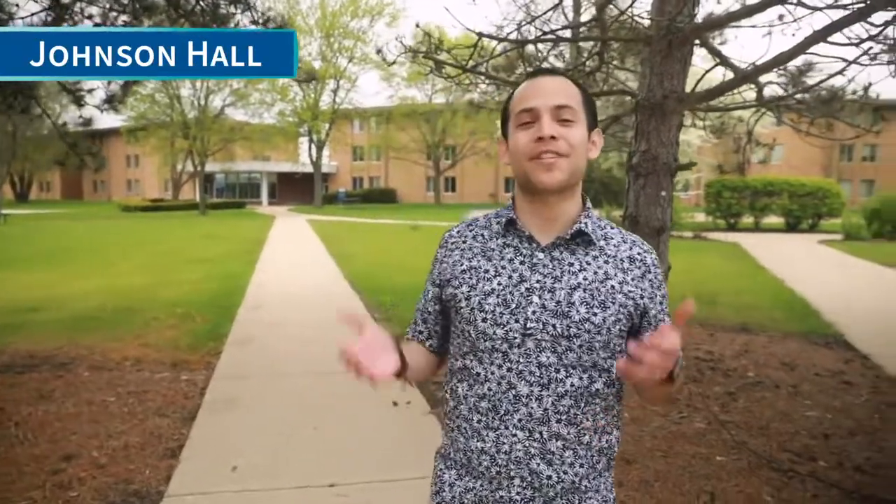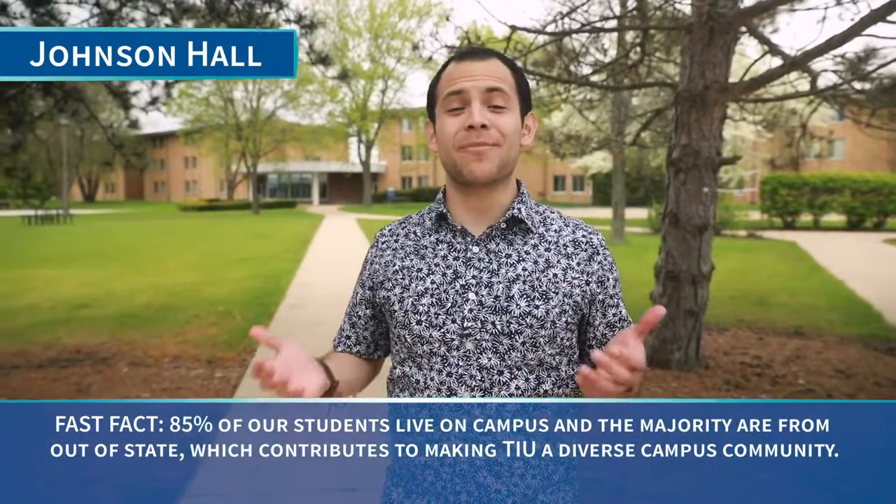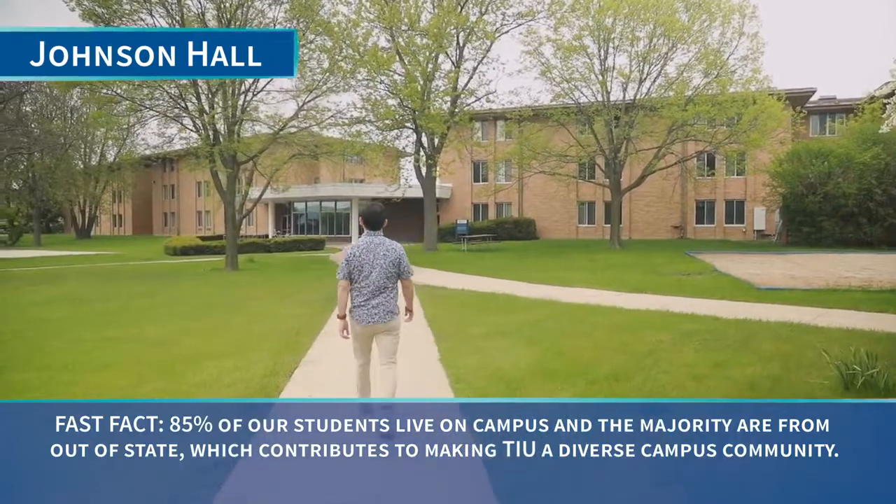Now we're here at Johnson Hall where we have all of our first-year students come and stay. As a matter of fact, 85% of our students come stay here on campus even from out of state. Let's go check it out. All our dorms come fully furnished for two students.